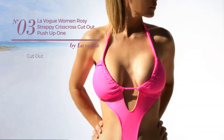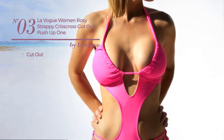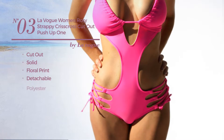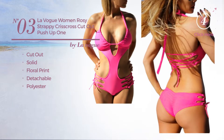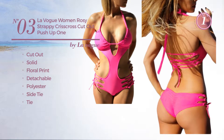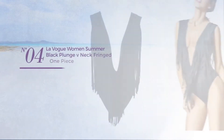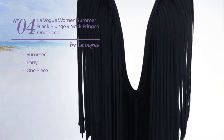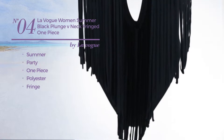Number three: a cutout garment featuring a solid design with floral print, made of detachable polyester. This garment includes side tie, available only in this color.